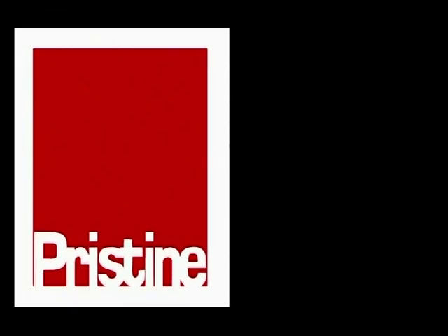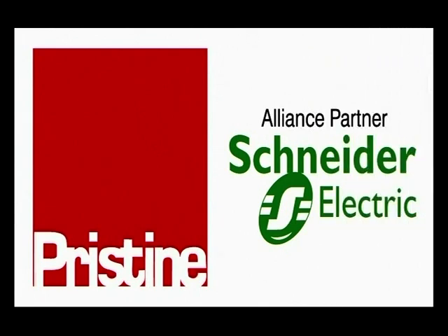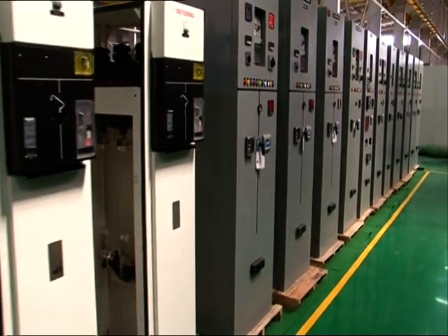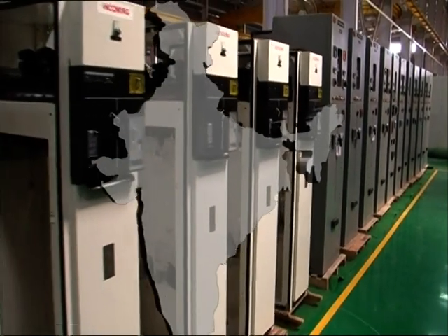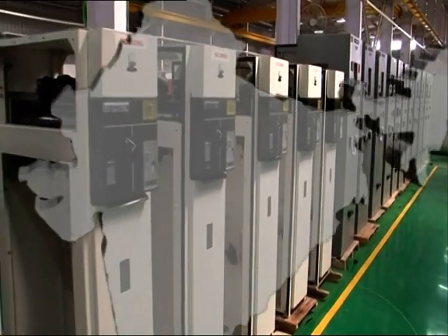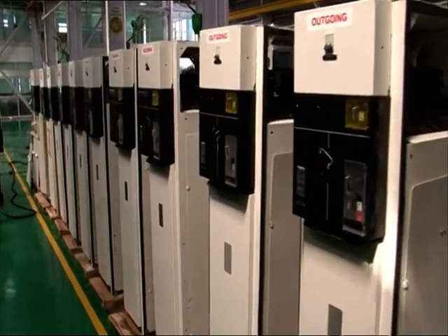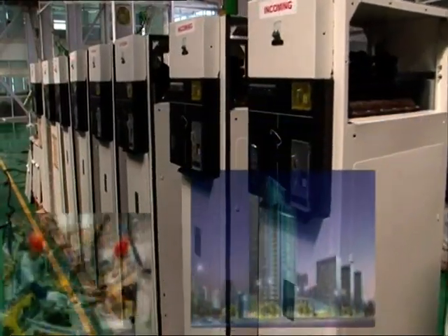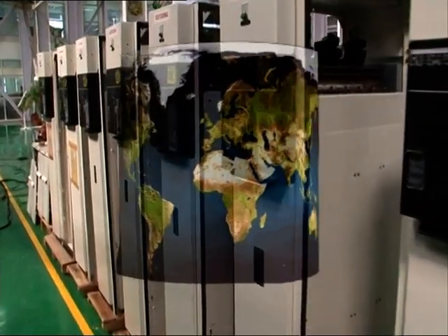Pristine started manufacturing medium voltage panels in 2008 in association with Schneider Electric. In a short span of three years, Pristine rapidly increased their manufacturing capacities and established their sales and services offices all over India. More than 2,000 panels are working satisfactorily in diverse segments like buildings, industries, and major utilities across domestic and international markets.